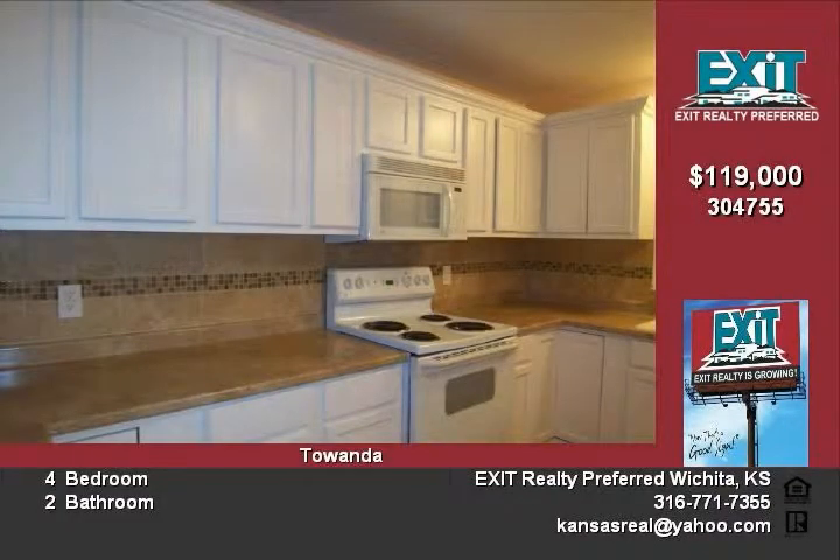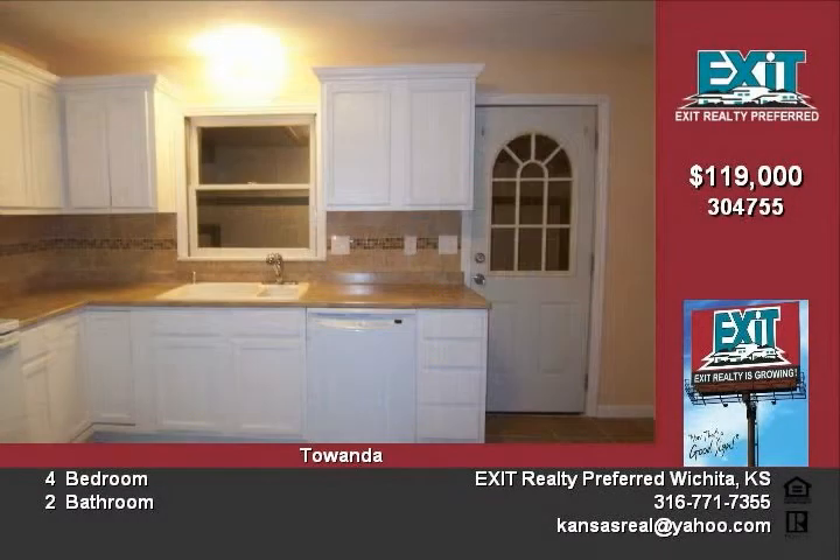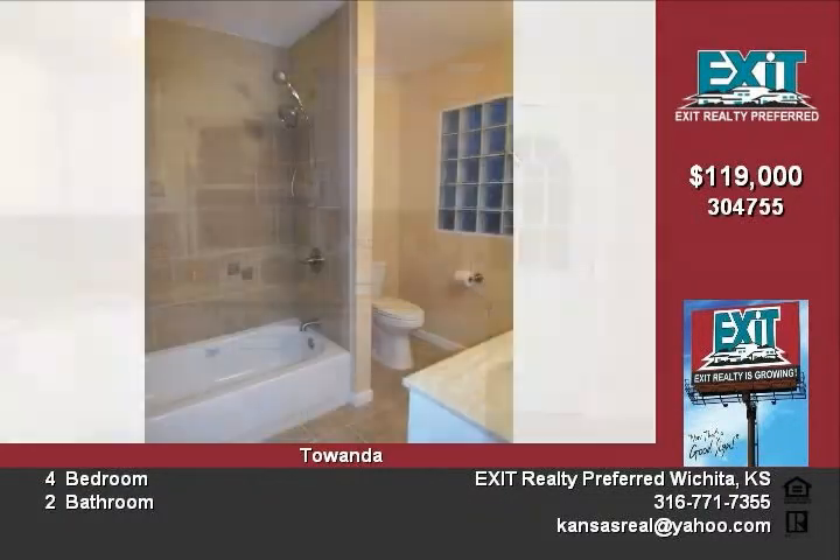Notice the craftsmanship that has gone into the tile backsplash design and tile floors. There is a formal dining room that has plenty of room for a large dining table and china hutch. The family room is spacious and has windows to provide great natural sunlight.